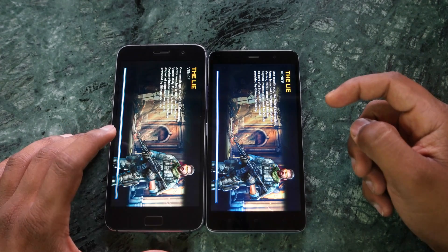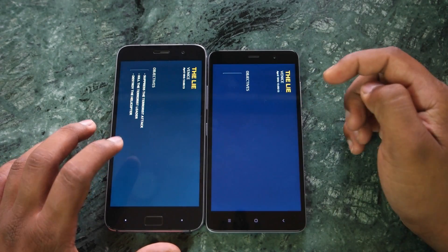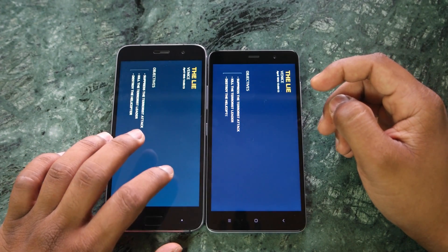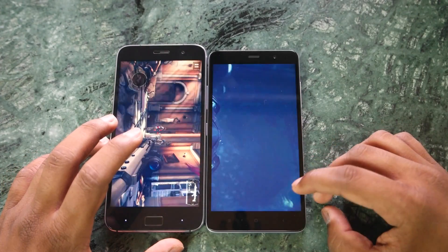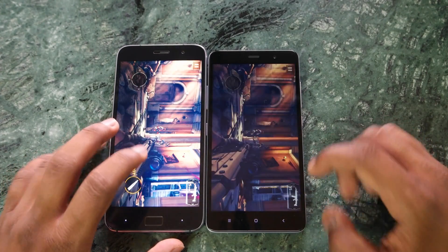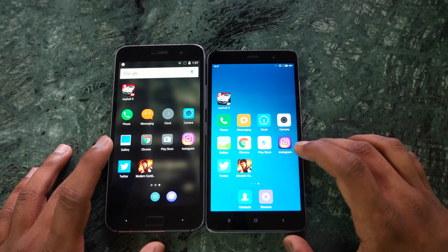Once again, ZUK Z1 was the first to load the game completely, and the GPU performance of the ZUK Z1 seems to be better because of that. So that was the speed test between both devices — now let's look at memory management and see which one handles it better.